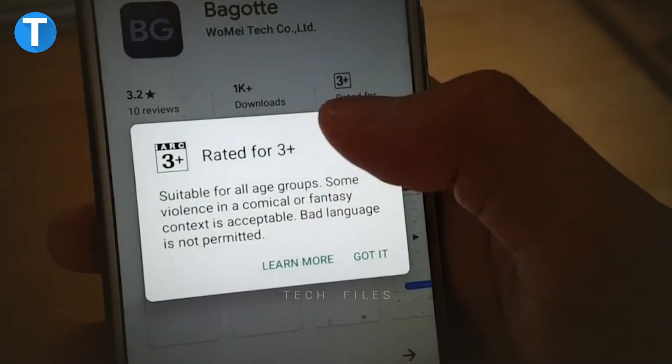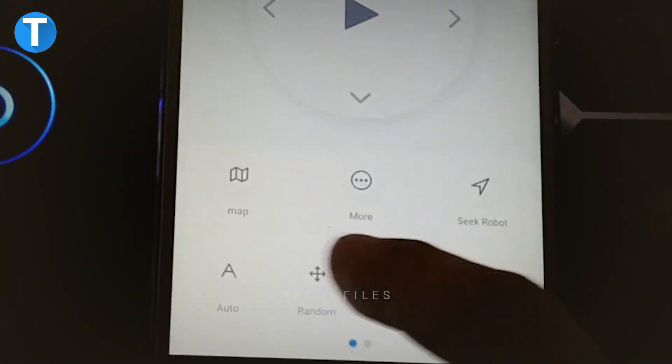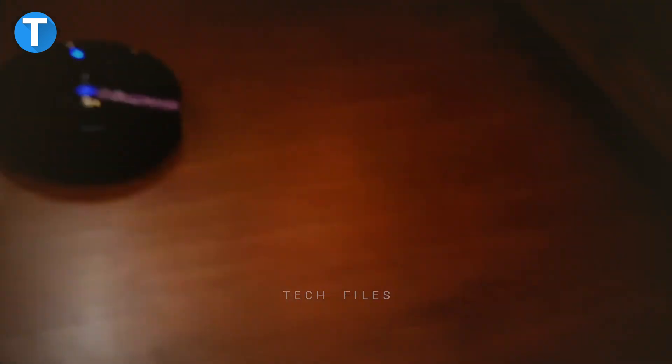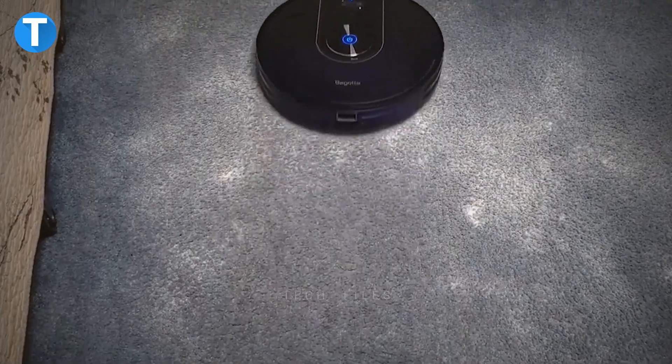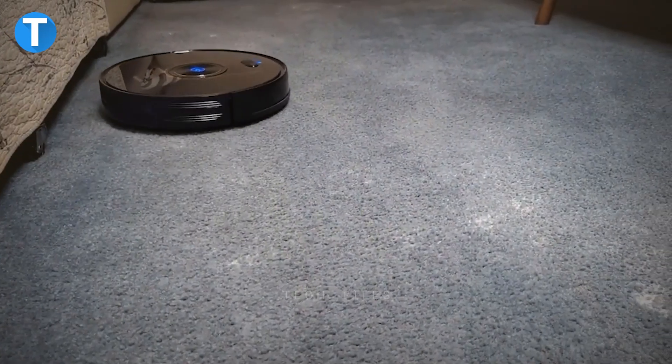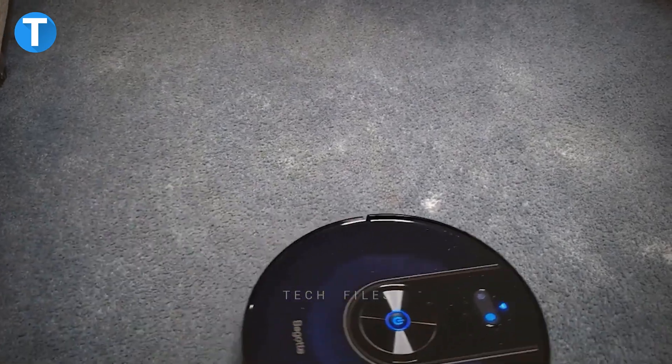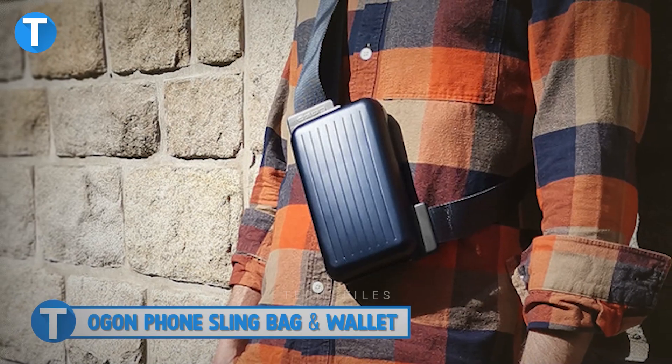The intuitive app, built-in Alexa, and Google Assistant allow you to control the device with your smartphone or voice commands remotely. The app can also access the current performance, battery status, and other information. After setting the routines and areas for cleaning, the gyro system ensures the cleaner stays on the right path.